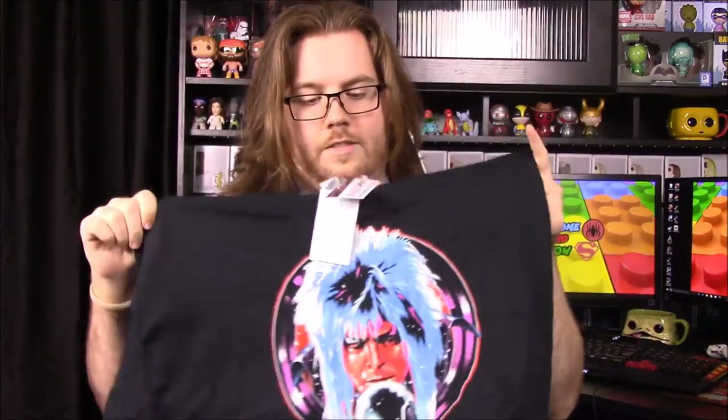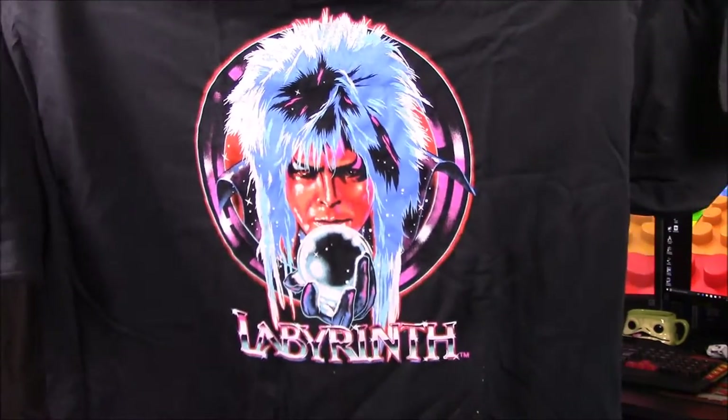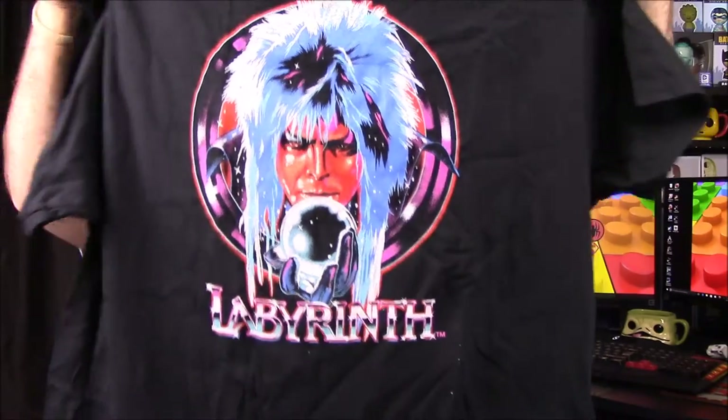As you can see there's a picture of — I believe it's the David Bowie character. I've never seen Labyrinth or anything, but I believe that's his character on the front, like it is in the movie box and stuff. That's a really cool shirt — I like the colors and everything. I'll probably be wearing this around if my bro doesn't want it.